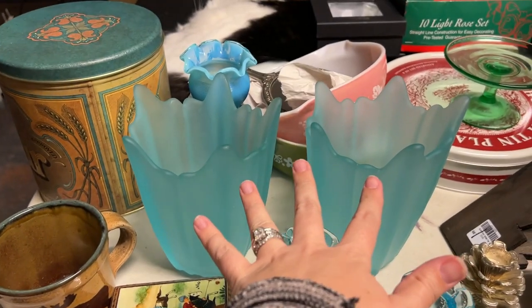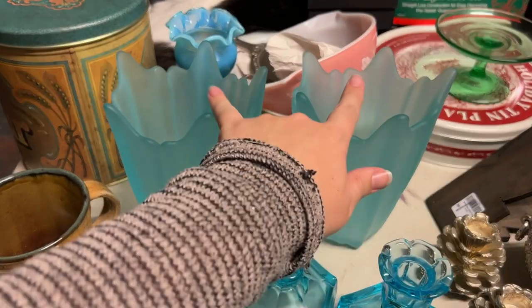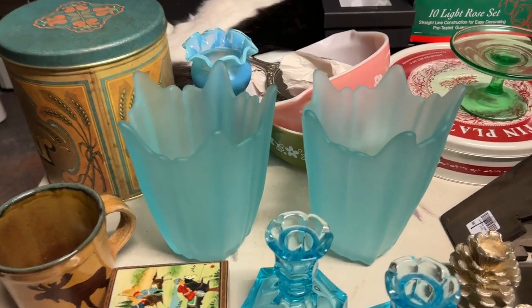These were tucked way back in on a shelf — I believe I filmed myself finding that too. These are actually Viking glass. I want to say they were for candles, so if not, you can use them for that.